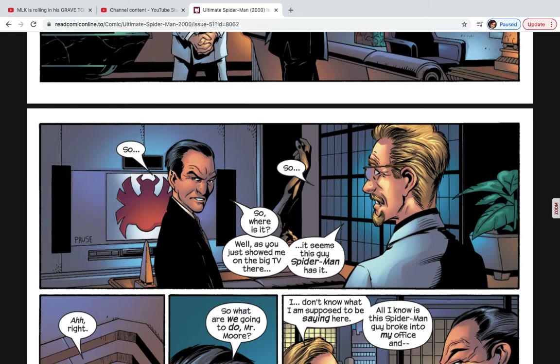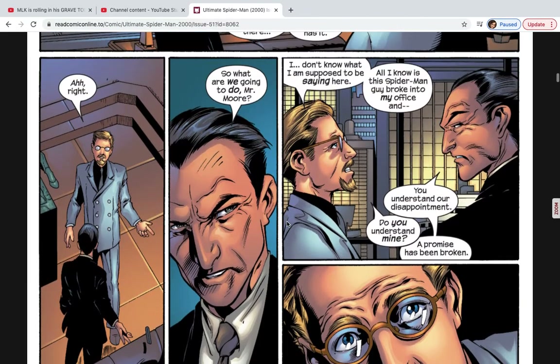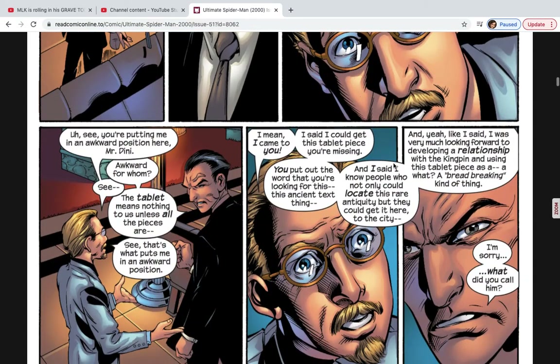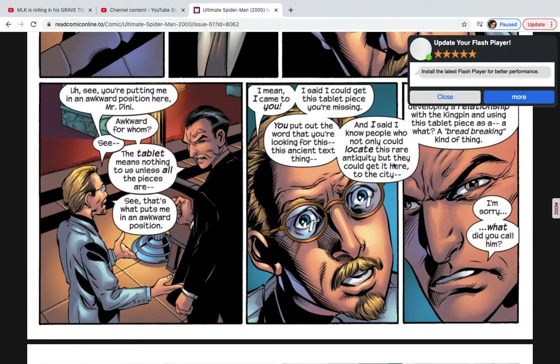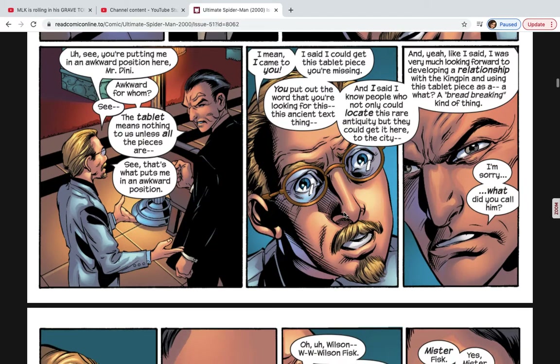Mr. Denny asks where the tablet is, and Mr. Moore says, 'Oh, right.' Mr. Denny then asks what they're going to do, and Mr. Moore says he doesn't know what he's supposed to be saying. All he knows is Spider-Man broke into his office — though really it was the Black Cat, not Spider-Man. Walter Denny tells him, 'You don't understand our disappointment,' and basically threatens Mr. Moore, because the Kingpin does not like disappointments.